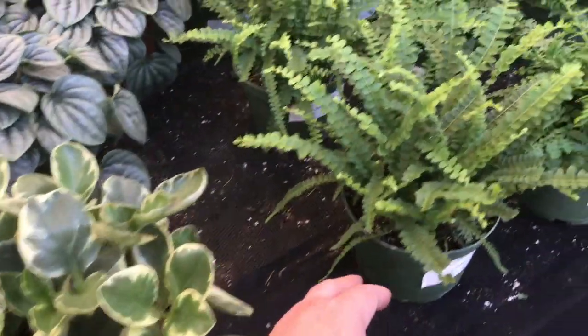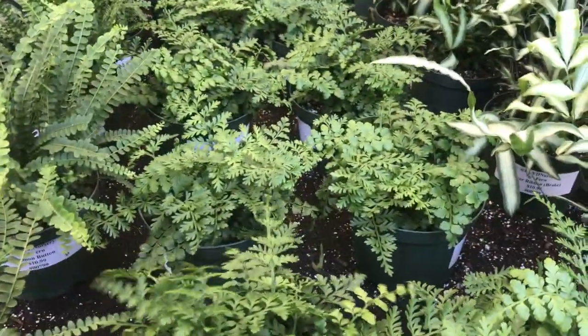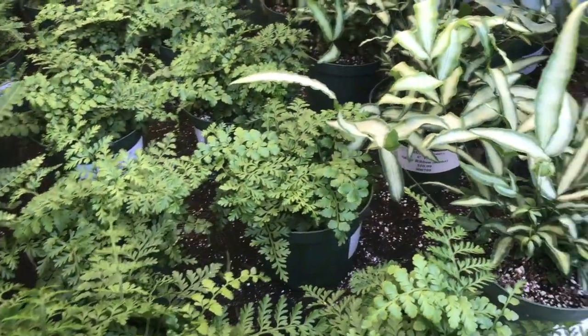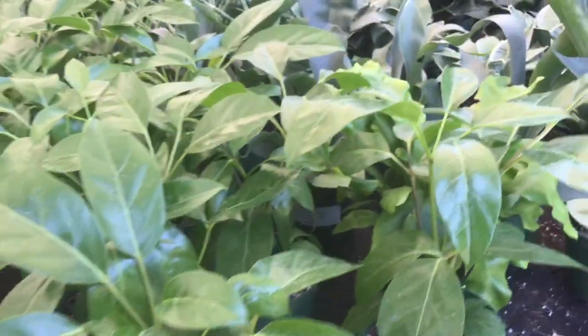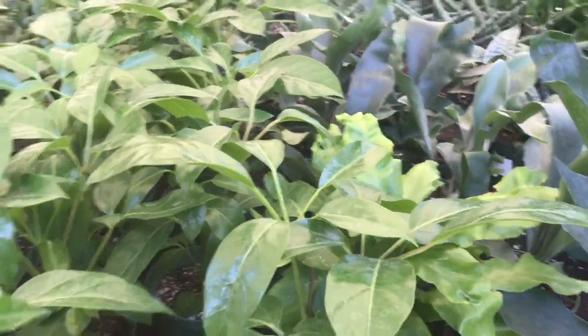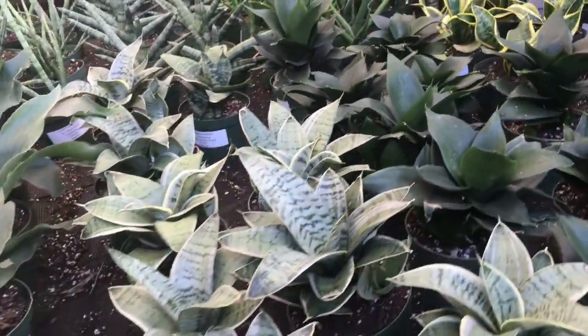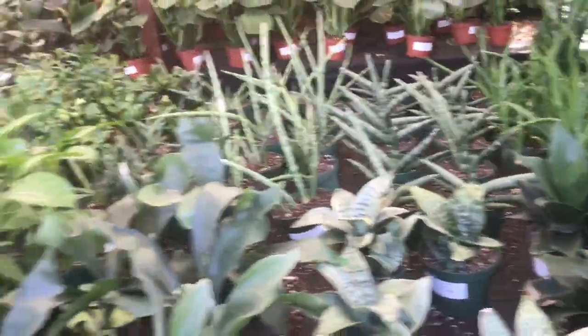A button fern — they're so cute — $11. A mother fern for $11, I need a new mother fern. A silver ribbon fern for $11. An umbrella tree, or Schefflera, for $11. Wow you guys, most of these prices are amazing!